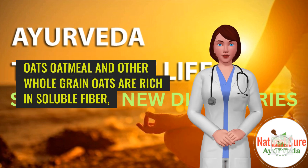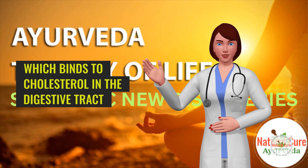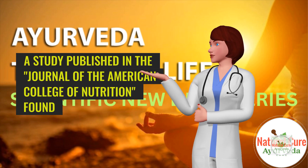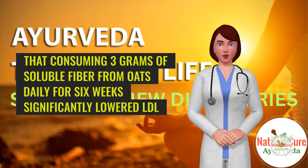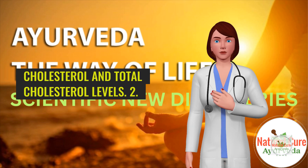1. Oats. Oatmeal and other whole grain oats are rich in soluble fiber, which binds to cholesterol in the digestive tract and prevents its absorption into the bloodstream. A study published in the Journal of the American College of Nutrition found that consuming 3 grams of soluble fiber from oats daily for 6 weeks significantly lowered LDL cholesterol and total cholesterol levels.